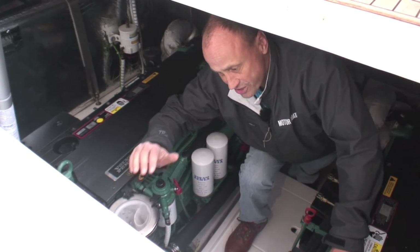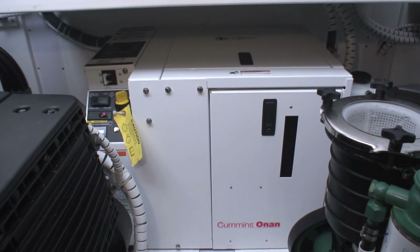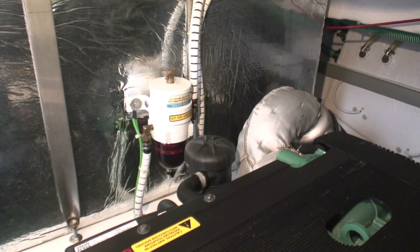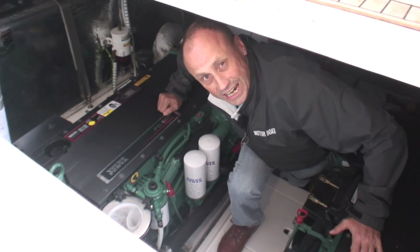If you need to get to the genset, it's simply there, and your fuel filters on the starboard and port quarters, mounted on the fuel tanks, are easy to get to.